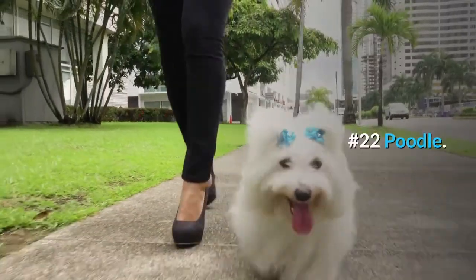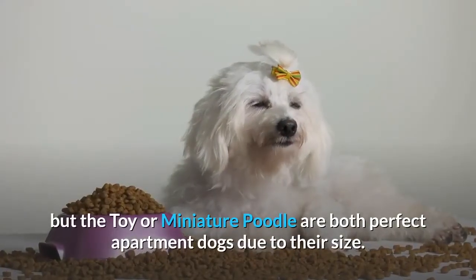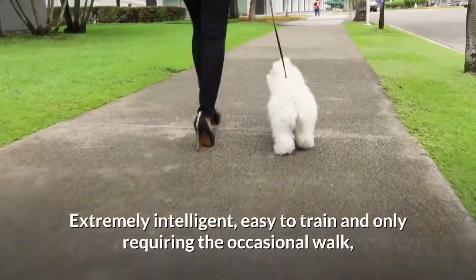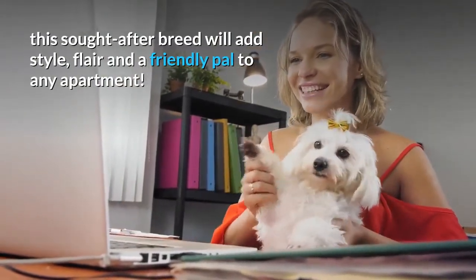Number 22: Poodle. The standard-sized poodle may be a tad too large for apartment living, but the toy or miniature poodle are both perfect apartment dogs due to their size. Extremely intelligent, easy to train, and only requiring the occasional walk, this sought-after breed will add style, flair, and a friendly pal to any apartment.